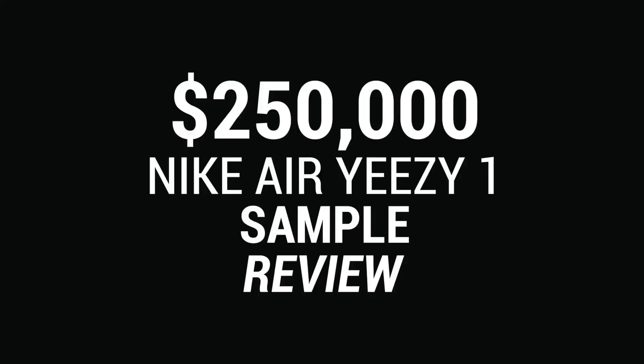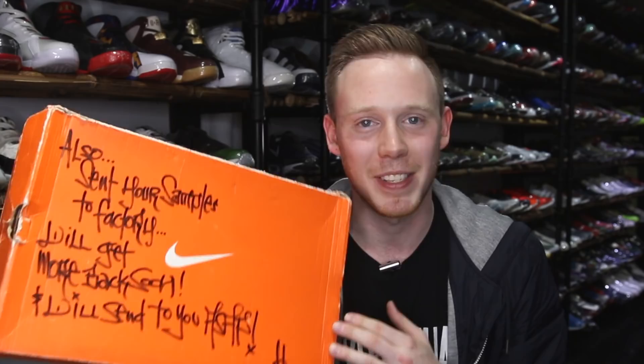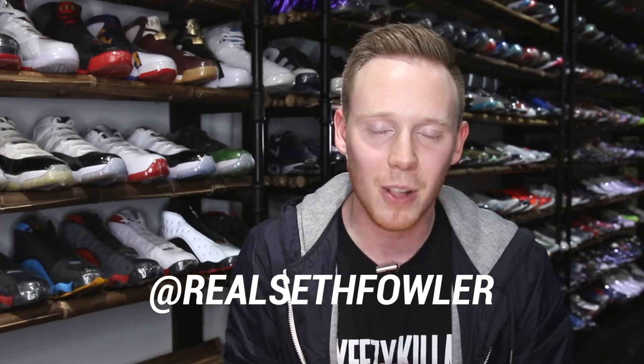What's up everybody, I'm Seth Fowler. Today I'm here at Rare Pair and I've got something crazy. Inside this box we've got a one-of-one original Yeezy One sample from Kanye himself. Thanks so much for tuning in today, guys. Make sure to give me a follow on Instagram and on Twitter at RealSethFowler if you haven't yet, but with all that being said, let's get into it.